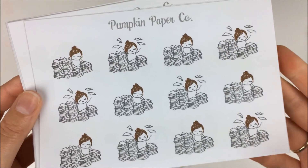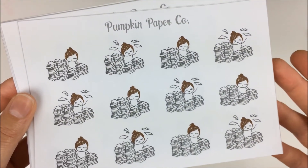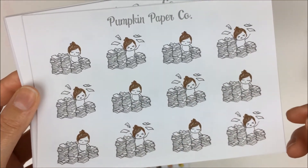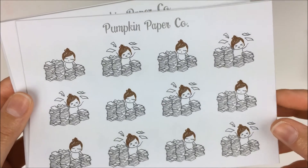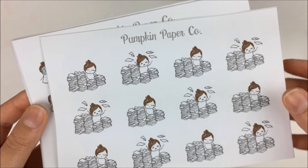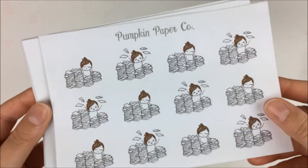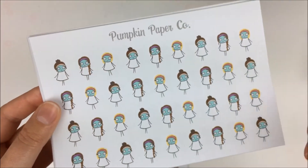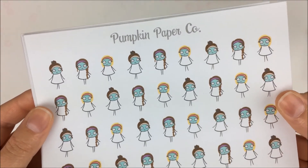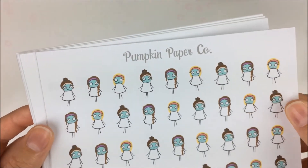Then we have this sheet where she's just trapped by all the papers and all the work and stressed out. I figured this would be good because I have my project coming up in just a couple of weeks and I feel like I'm gonna be a little stressed out going into that. Then I have this face mask sheet — I've had it in my cart for a really long time, so I figured it was time to strike.